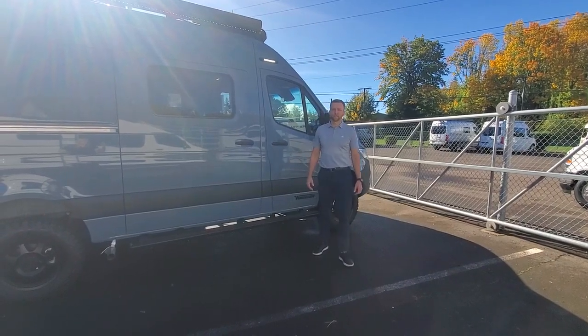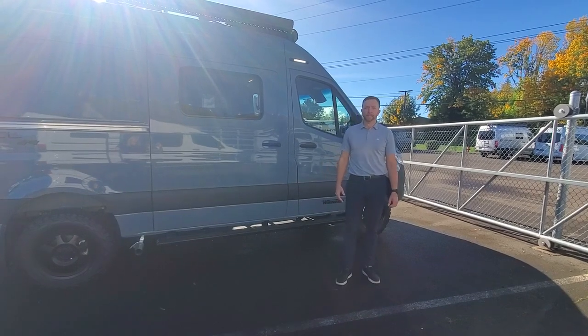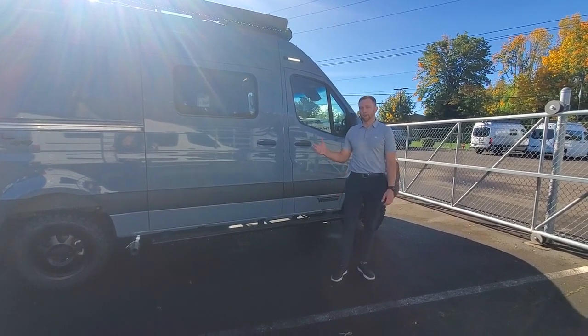Hey, what's up everybody? It's a beautiful day out here at Johnson RV in Sandy, Oregon. My name is Nick Gunderson. Behind the camera we have Sammy Smith. Today we're really excited to talk about the brand new Winnebago Revel.